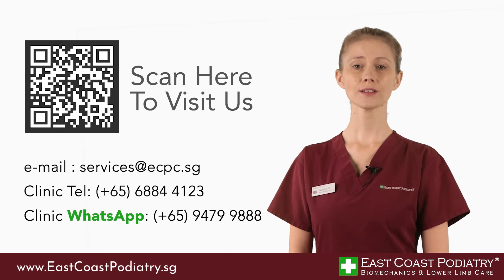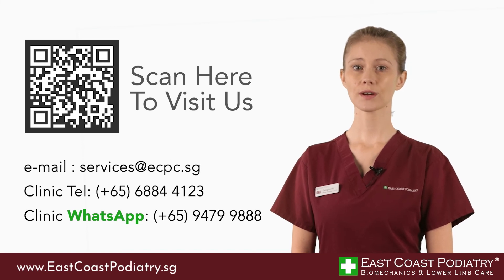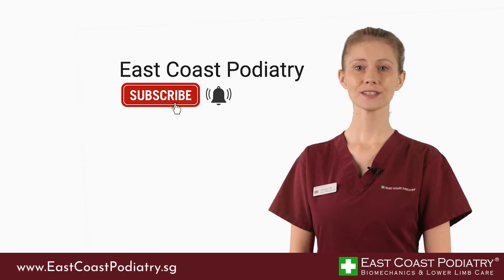Thank you for watching. If you find our podiatry videos informative please like and share them with someone who might find them useful. If you need to contact us or find one of our clinics, go ahead and take a screenshot now. To subscribe you can click this button over here. See you in the next video.